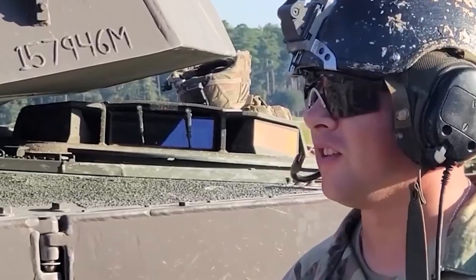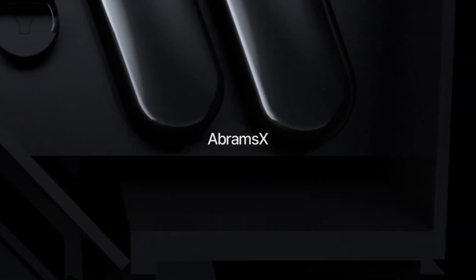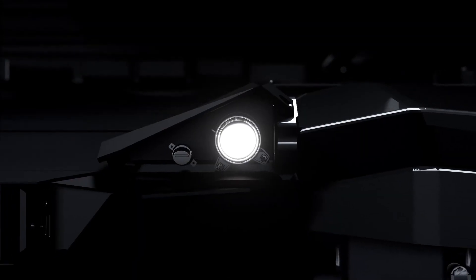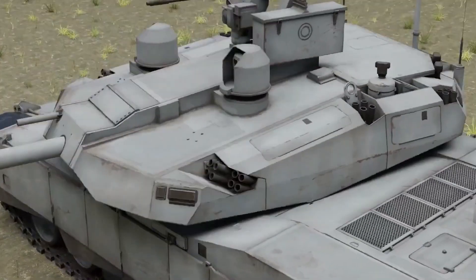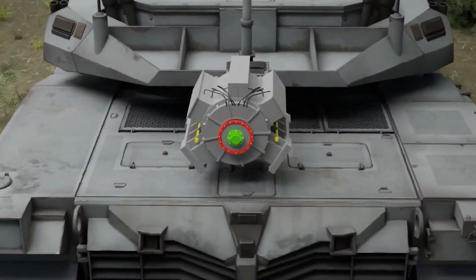An unmanned turret with an auto-loading ammunition system makes possible a reduced crew size, down from 4 to 3. This is also a major draw, increasing survivability and freeing up space in the turret for more capabilities. Reducing manpower is also high on the list of wants for armies around the world.